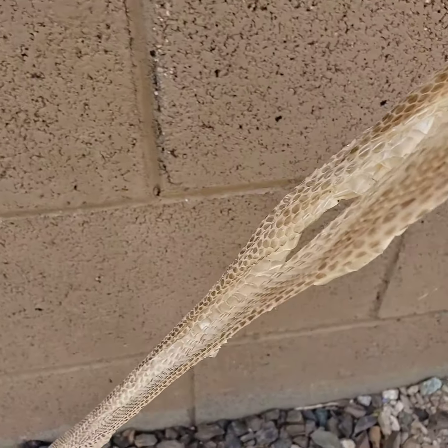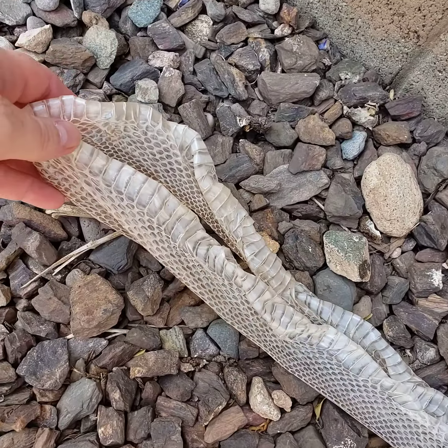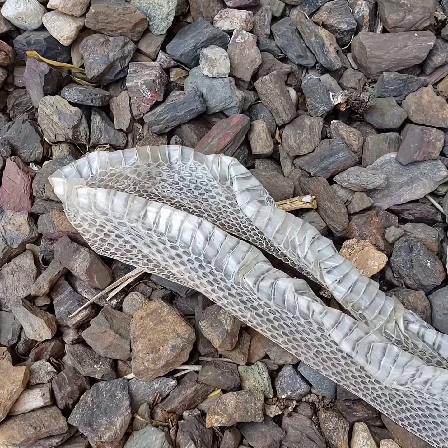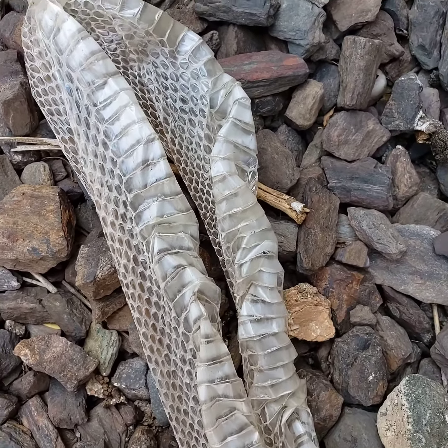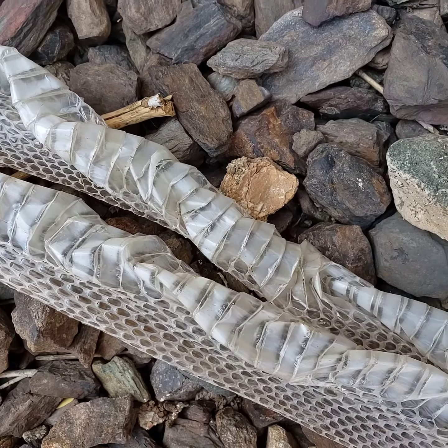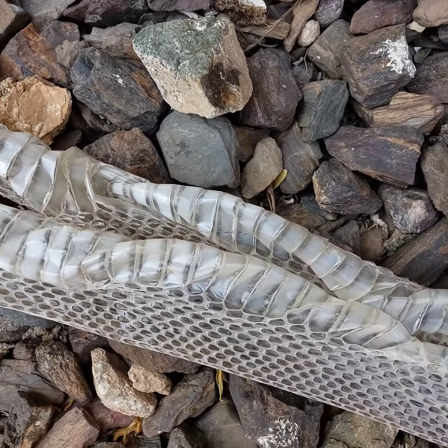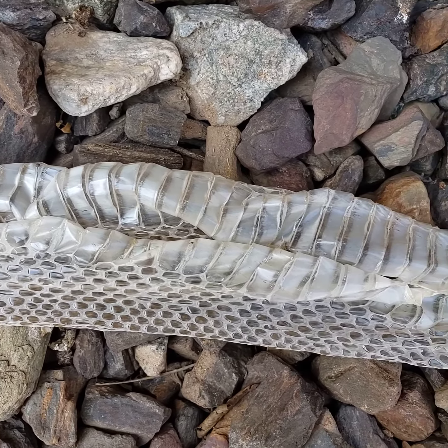I'm assuming it's a rattlesnake because we have those in the yard sometimes, and in the street we've seen a few. We just give them a wide berth.